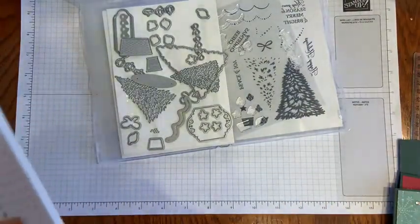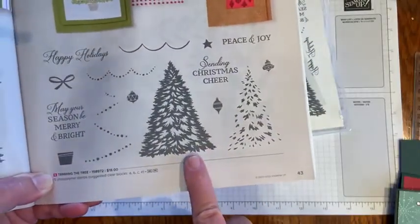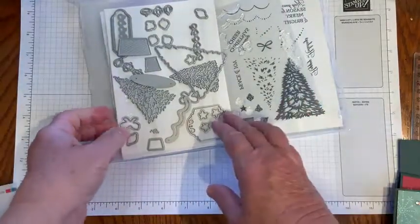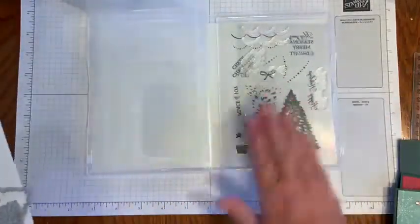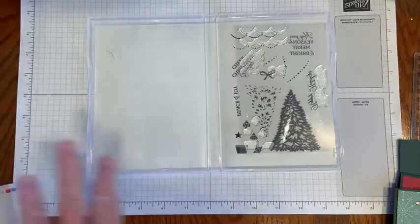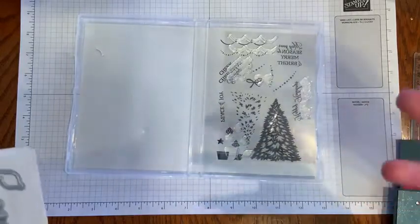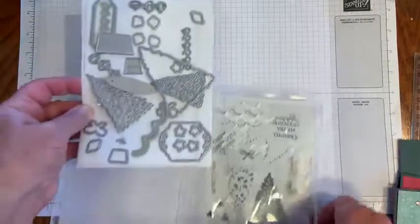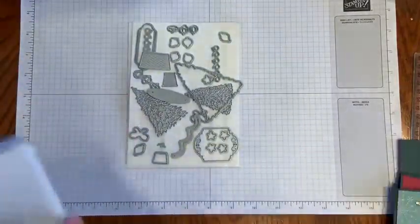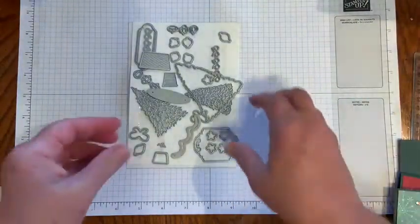I'm going to be using the Trimming the Tree stamp set, which is on page 43 in Stampin' Up's annual catalog, and the coordinating dies just released are the Tree Trimmings Dies. So here's the stamp set — it's photopolymer and it's two-step, which means that a couple of the images work best when there are two steps to making that stamp.